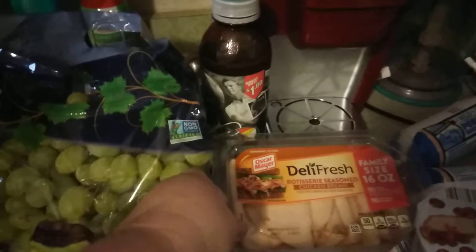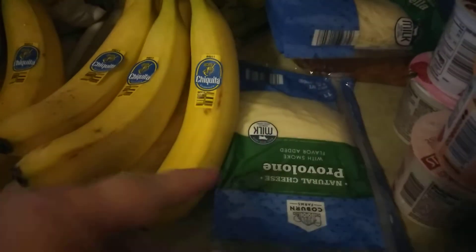I got some rotisserie seasoned chicken breast, shredded mozzarella, then I got sliced mozzarella and sliced provolone because we went through the other provolone.